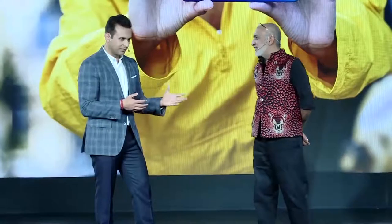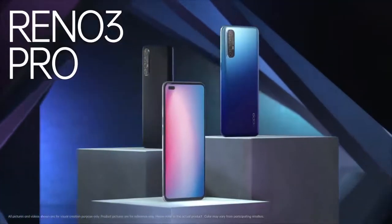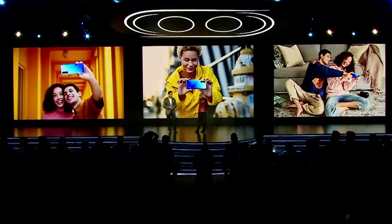Good color comes from nature. The Reno 3 Pro comes in three unique colors, all inspired by the art of nature.